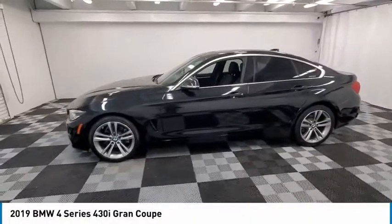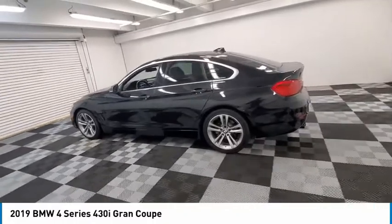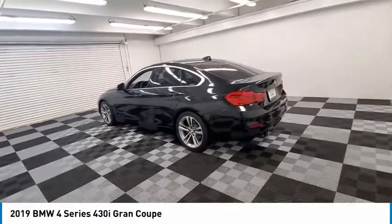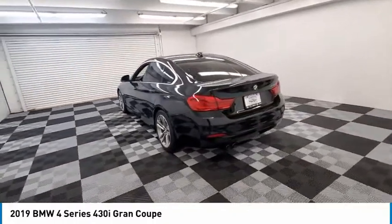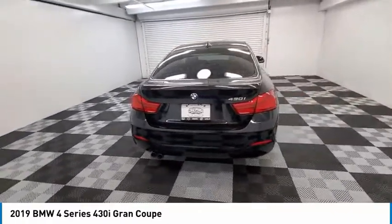Come test drive the 2019 BMW 4 Series. The BMW 4 Series is a powerful machine which comes with impressive handling, upscale interiors and it delivers on BMW's ultimate driving machine.